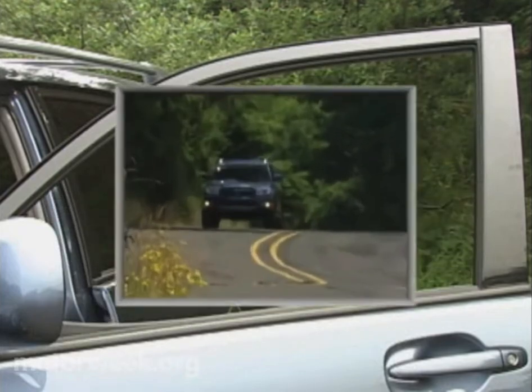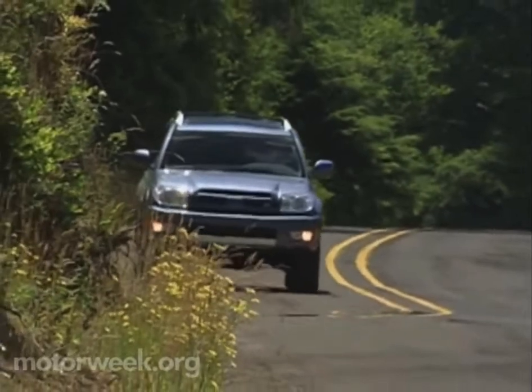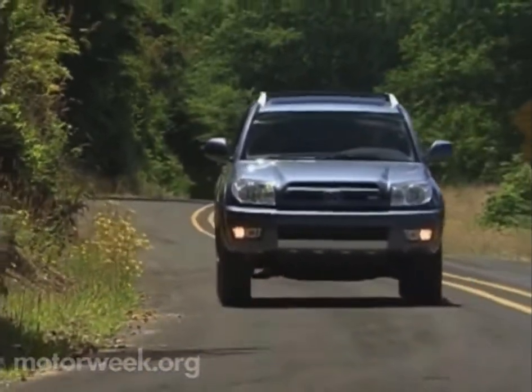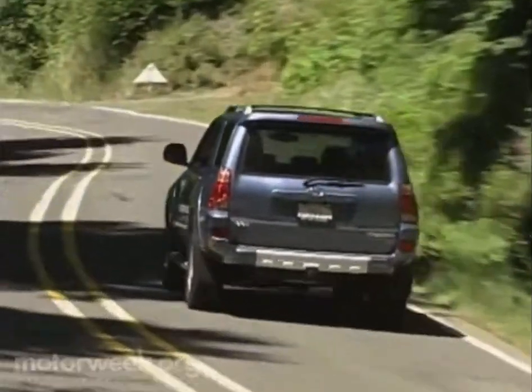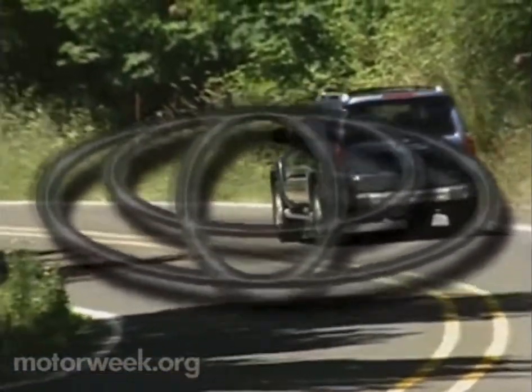Sport utes and the demands of sport ute owners have come a long way. The new 2003 Toyota 4Runner looks well-equipped to meet those demands and deliver both the comfort and true off-road ability needed to grow sales and make it a serious midsize SUV contender for many years to come.